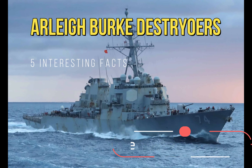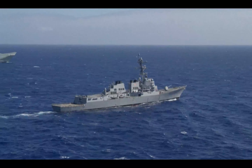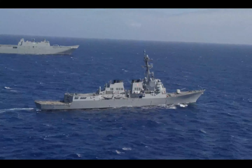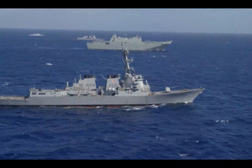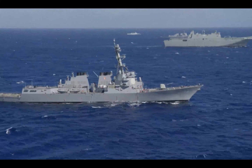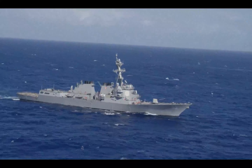Alright, let's get right into it. Fact 1: Longest Production Run. The Arleigh Burke-class destroyers is currently the longest production and active production destroyer in the United States military. It is quite interesting, because this warship actually first started building way back in the 1980s, but actually there was a restart of its production.